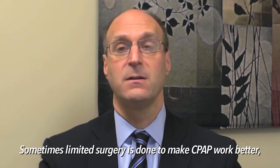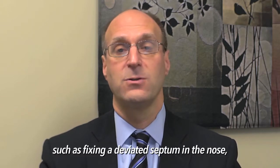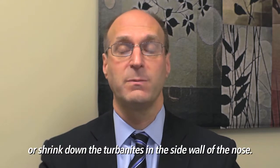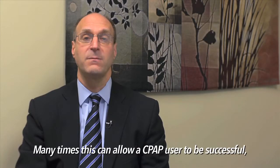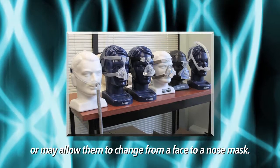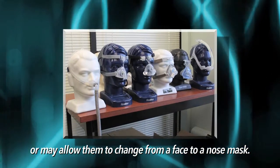Sometimes limited surgery is done to make CPAP work better, such as surgery to fix a deviated septum in the nose or shrink down the turbinates on the sidewall of the nose. Many times this can allow a CPAP user to be successful or may allow them to change from a face mask to a nose mask.